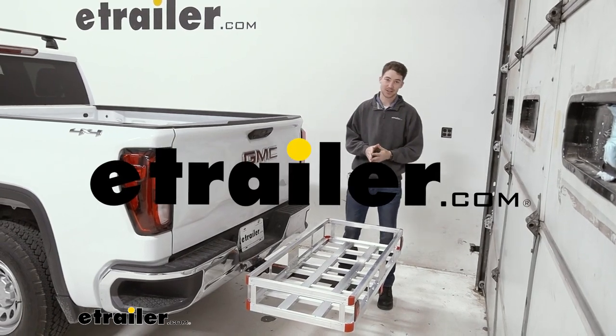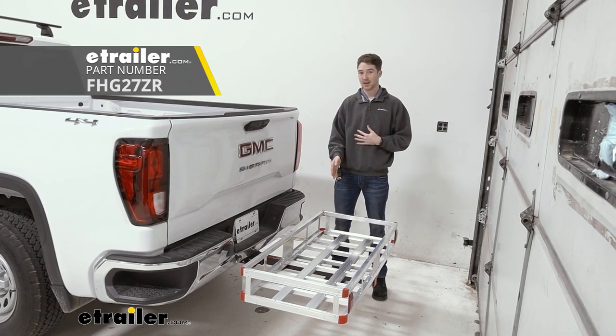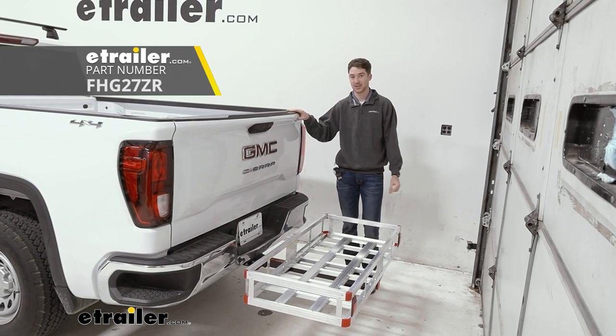How's it going everyone? It's Ethan here at E-Trailer. Today we're going to be taking a look at the Flint Hill Goods 20 by 47 inch hitch cargo carrier on the back of our 2022 GMC Sierra 1500.